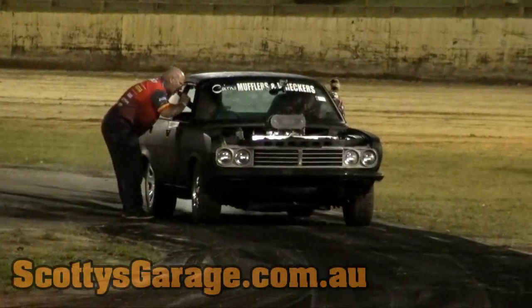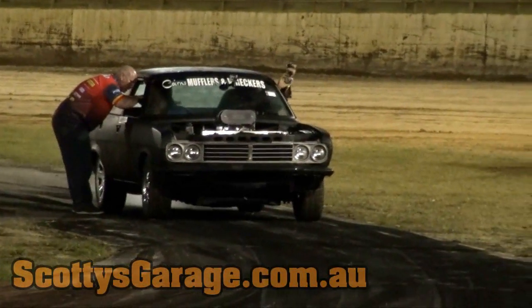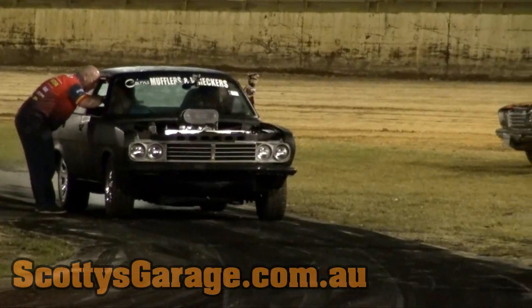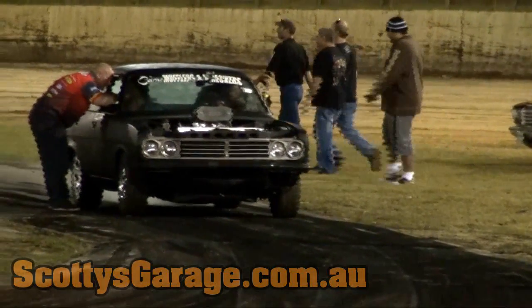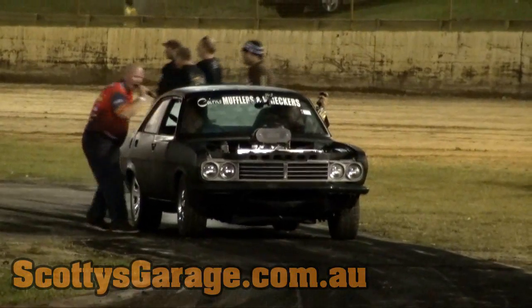The bonnet — under the bonnet, well if it had one — what have we got in this one? It's got a 327 Chev with a 6/71 blower and fuel injection, methanol. Hopefully no fires this year. Absolutely.